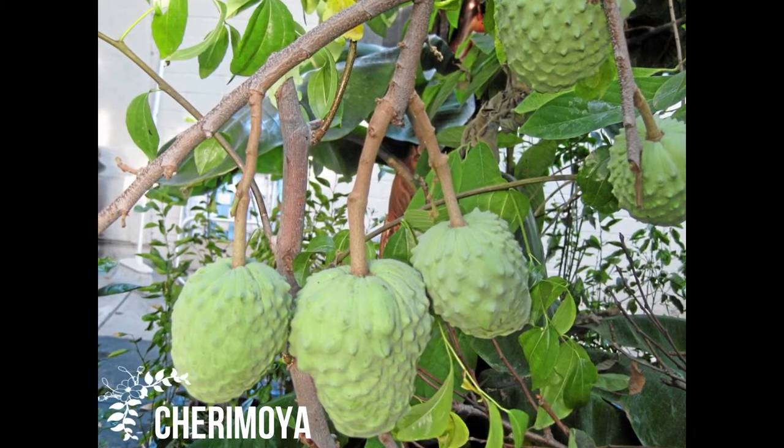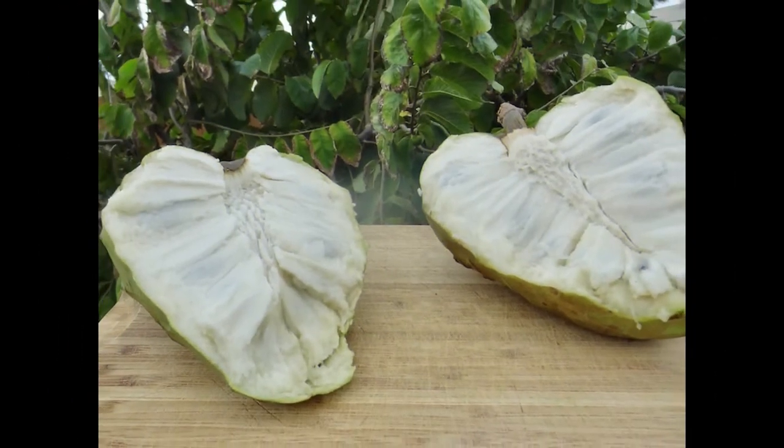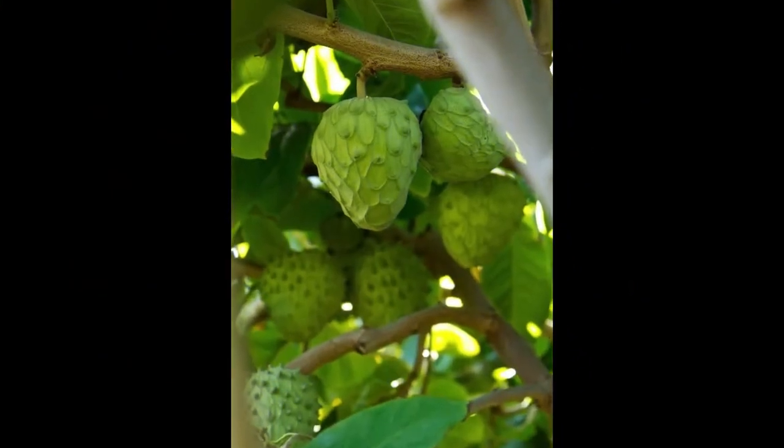Cherimoya is a native to the Andes mountain range between Argentina and Chile. It is one of the rare fruits grown in South America. The pulpy Cherimoya tastes very sweet and has a pleasant fragrance.